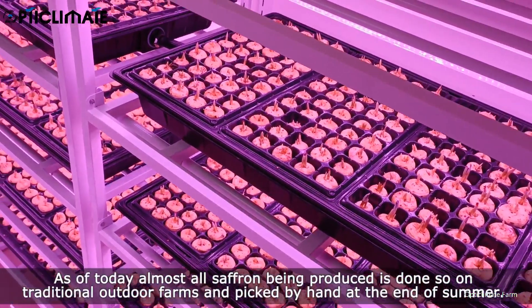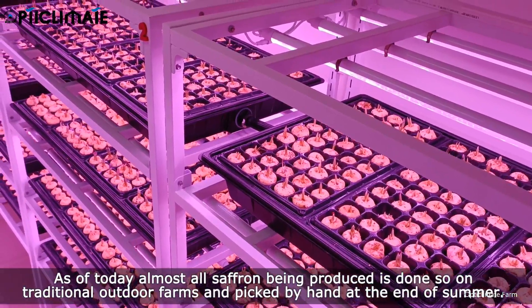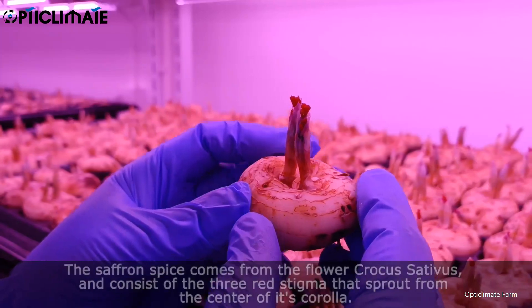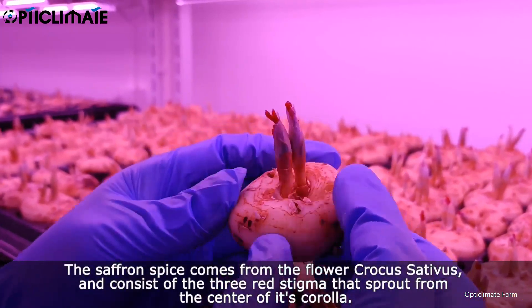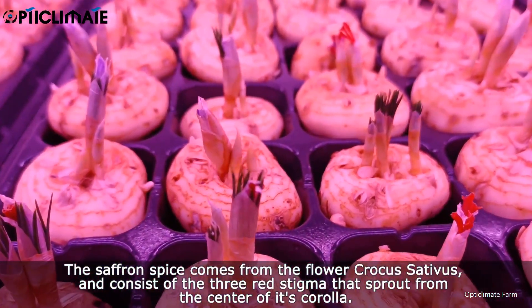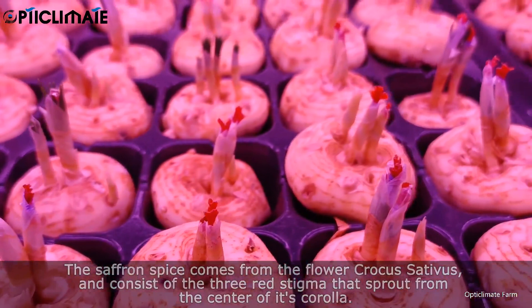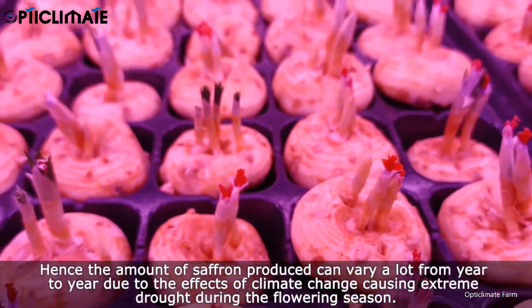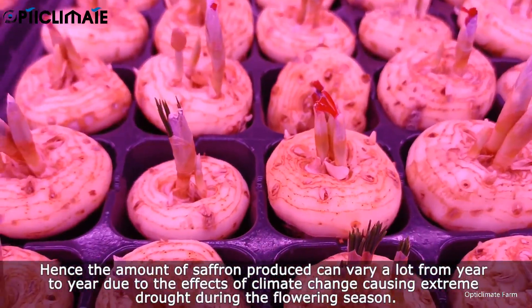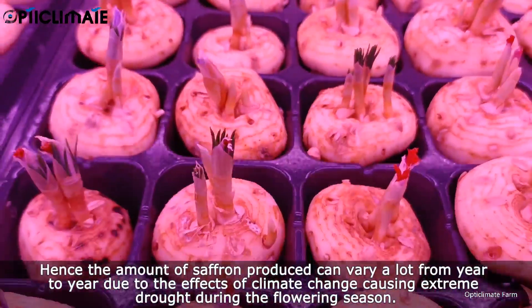As of today, almost all saffron being produced is done so on traditional outdoor farms and picked by hand at the end of summer. The saffron spice comes from the flower Crocus sativus and consists of the three red stigma that sprout from the center of its corolla. The amount of saffron produced can vary a lot from year to year due to the effects of climate change causing extreme drought during the flowering season.